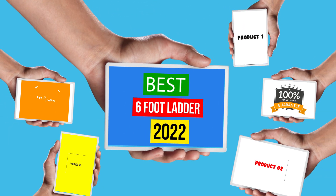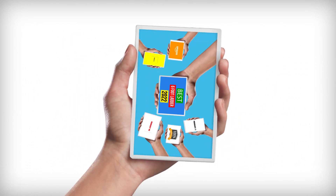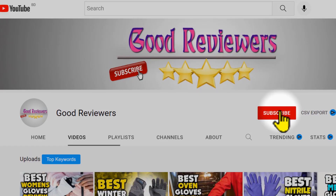Hello viewers, welcome to another great video for the top 5 best 6-foot ladder review in 2022 right now. Subscribe to the channel if you're new and turn on notifications so that you never miss a new video.